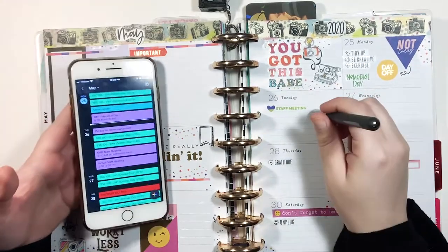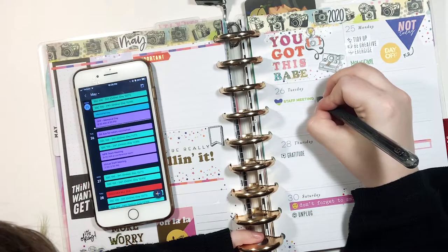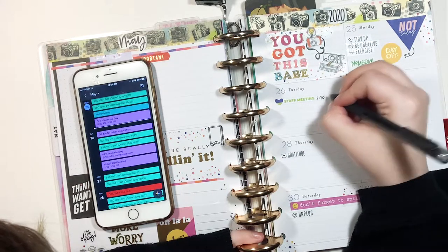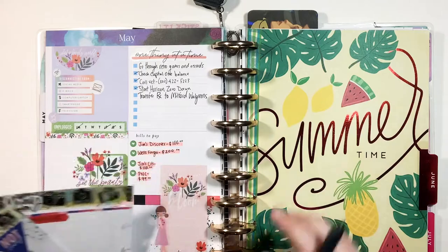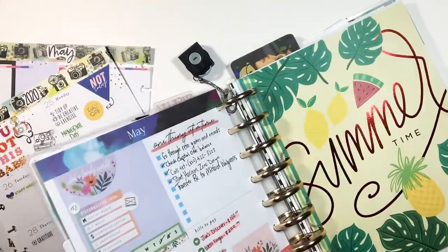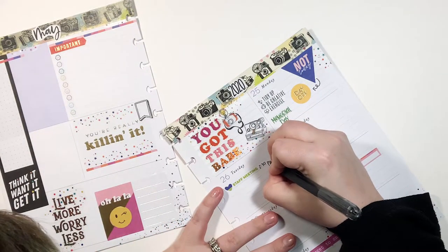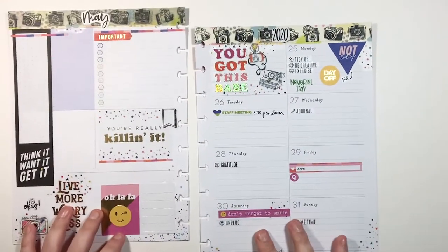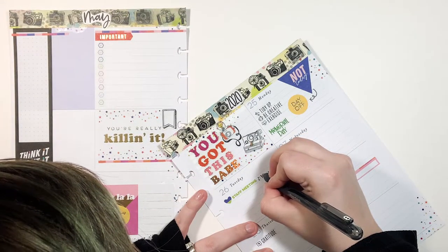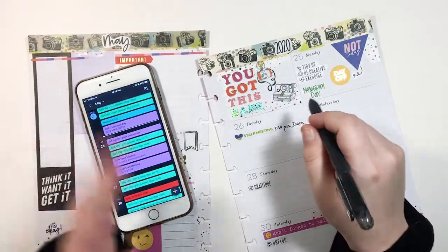Tuesday I have a staff meeting at 2:30 p.m., so I'm going to write that down. Actually, I'm going to flat-plan because it's just a lot easier — and that is why the Happy Planner is my favorite, because I can remove the pages, set the actual planner off to the side, and it doesn't get in my way. I'm still working from home, so it is a Zoom meeting. I already have this in my monthly but I'm going to write it again in the weekly.